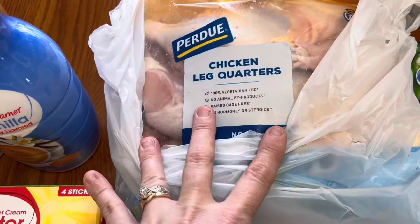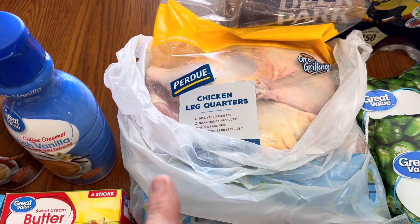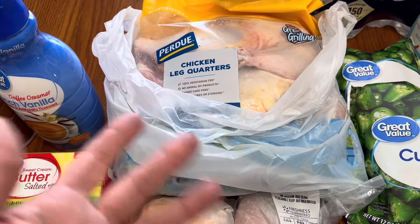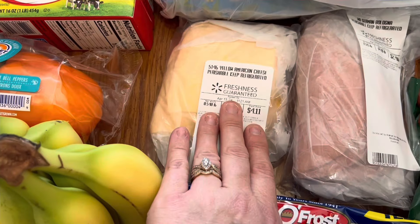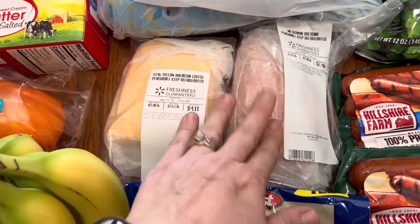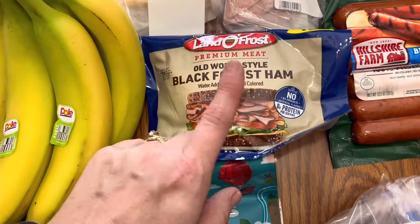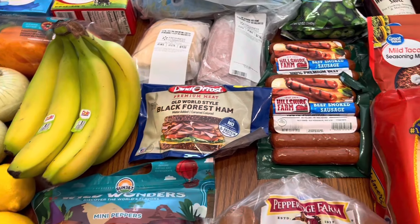Back here, I got a bag of the Perdue chicken leg quarters. I'm going to put these on the smoker tomorrow — we're going to have smoked chicken. I'm going to do some fried okra and probably some tater salad or something like that. Then I needed some yellow American cheese — I got a half pound of that — and a half pound of the German bologna, and one pound of the black forest ham. My husband loves the bologna and Leo loves ham, so I have to get both of those. Plus I eat the ham in my salad and stuff too.